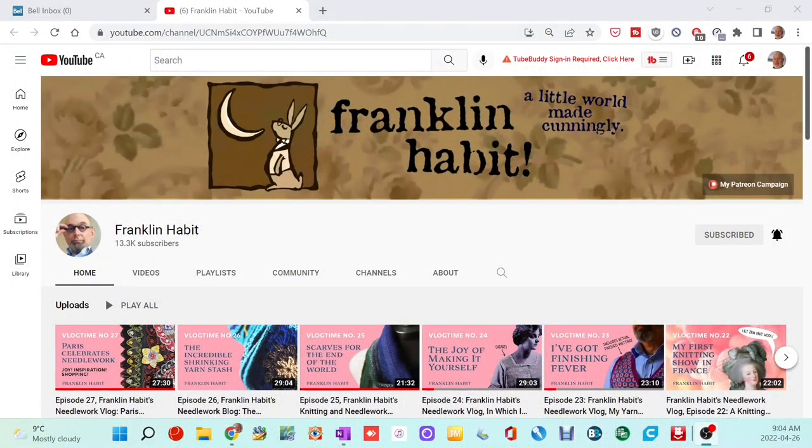I stumbled upon this one by accident. He's an American gentleman who I believe now lives in Paris. His YouTube channel is called Franklin Habit. He is a knitter, sewist, and quilter, and what I really like is that he takes you around shops in Paris and beyond — a whole different perspective on the fabric world.